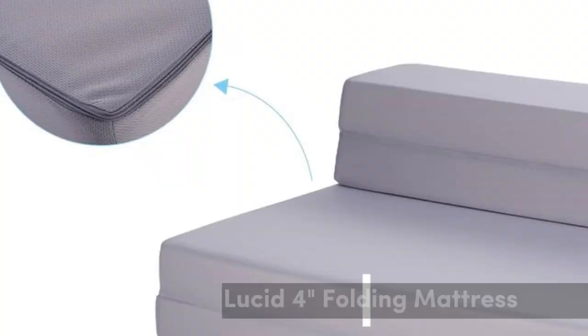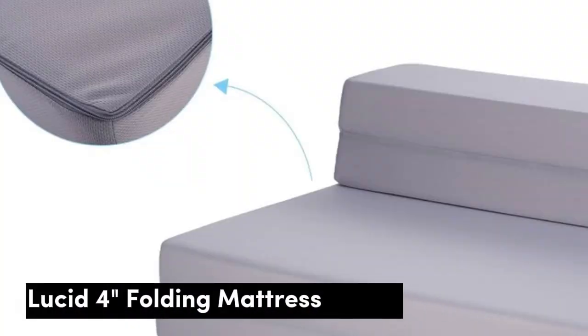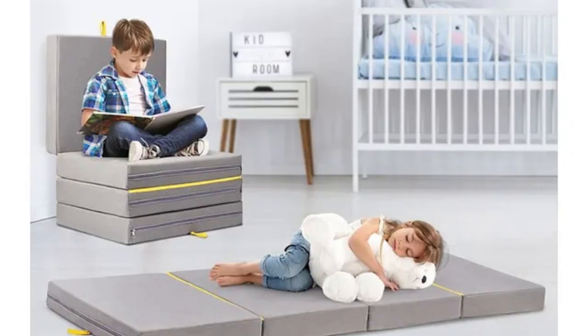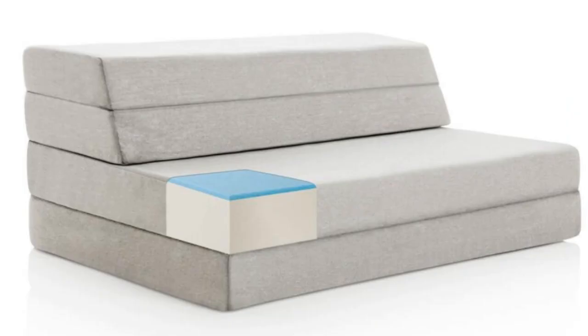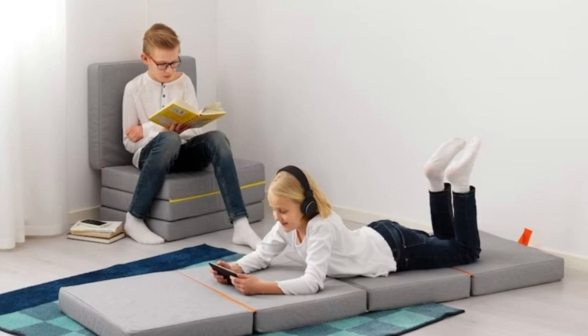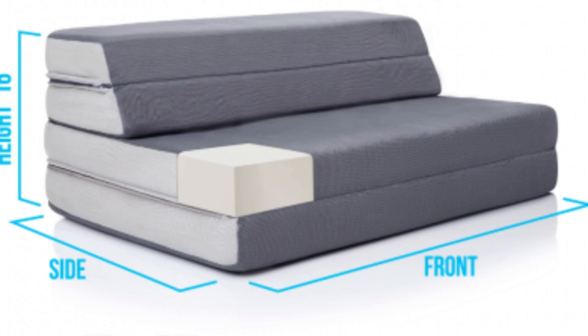Number 4. The Lucid 4-inch Folding and Sofa Mattress is impressively versatile. Unlike most of its competitors, the Lucid foldable mattress has three seams rather than two. Its unique design and multiple sizes make it work as a standalone couch or chair, mattress topper, futon mattress, portable floor mattress, or even a playpad for kids. Very few foldable mattresses come in sizes larger than a twin XL, but the Lucid is available in twin, twin XL, full, queen, and king sizes.